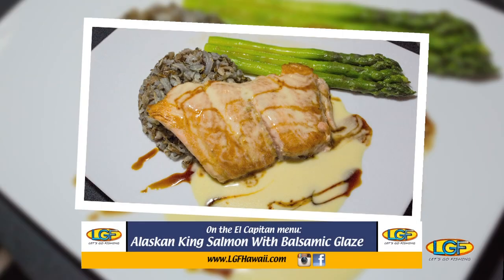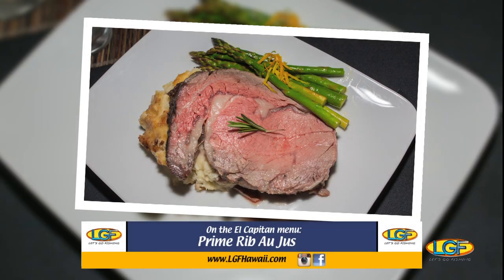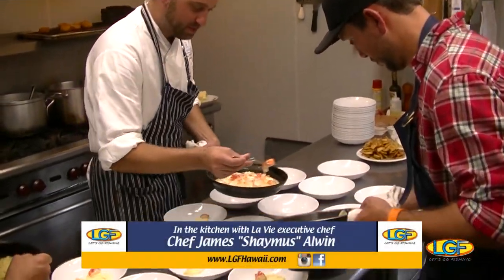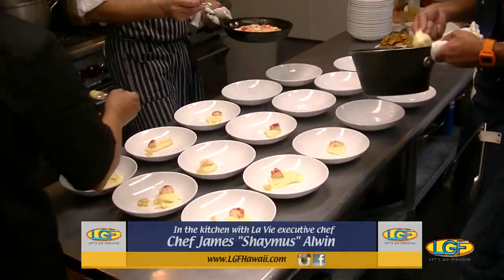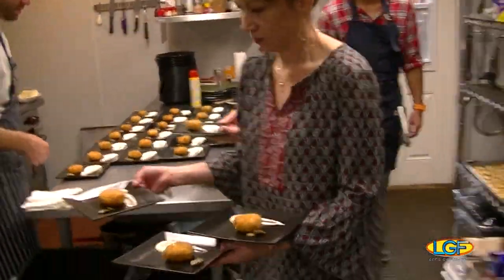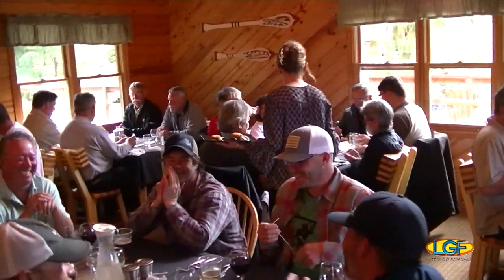You might be thinking, how could our dining experience get any better? Well, it did. On the last day of our trip, our guest chef worked his magic in the lodge kitchen. With the help of the lodge staff, Chef Seamus started us off with a classic Alaskan appetizer — crab cakes.